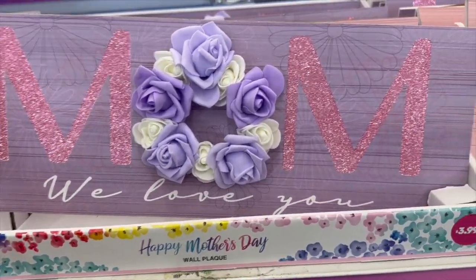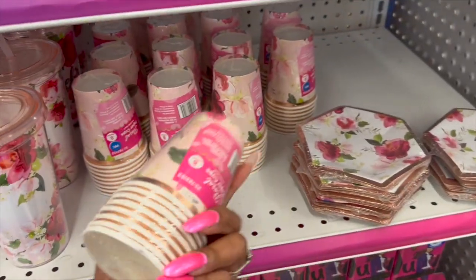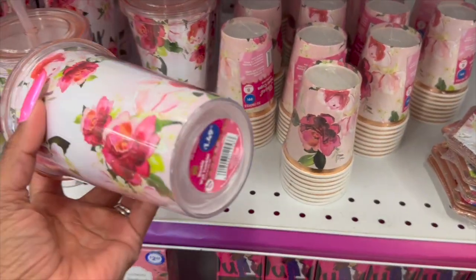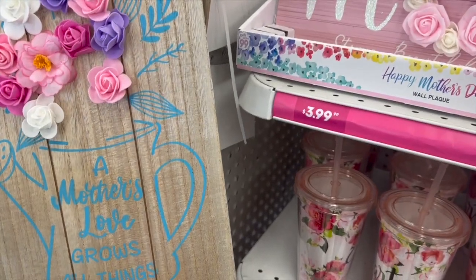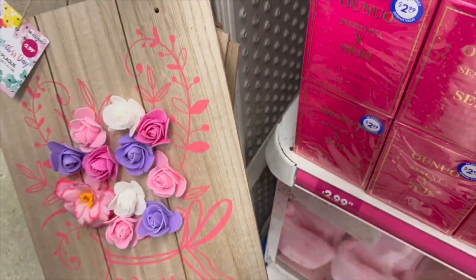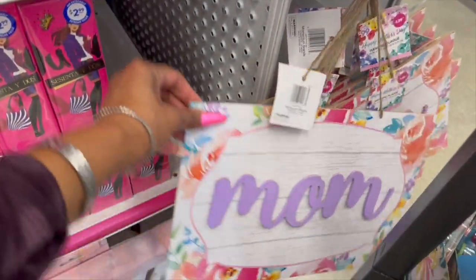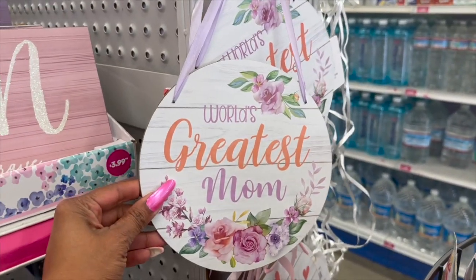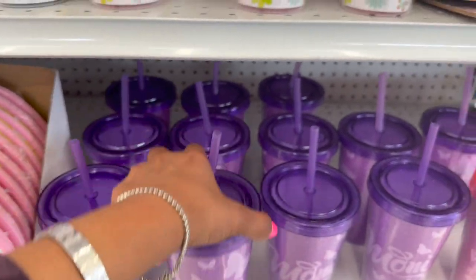The Mother's Day wall plaques are $3.99 — 'Mom Strong Beautiful and Brave.' They also have floral cups, little paper cups and plates at 99 cents, and this one is $1.49. 'A Mother's Love Grows All Things' is $2.99, and then 'World's Best Mom.' They have mom signs — $1.29 — 'Mom: A Mother is the Heart of the Home' at 99 cents, 'World's Greatest Mom' at 99 cents, and more Mother's Day decor at $1.99.